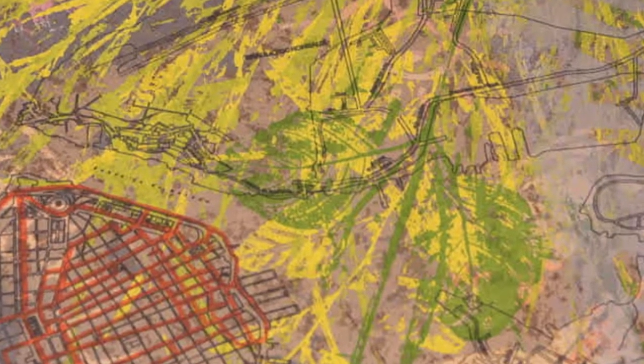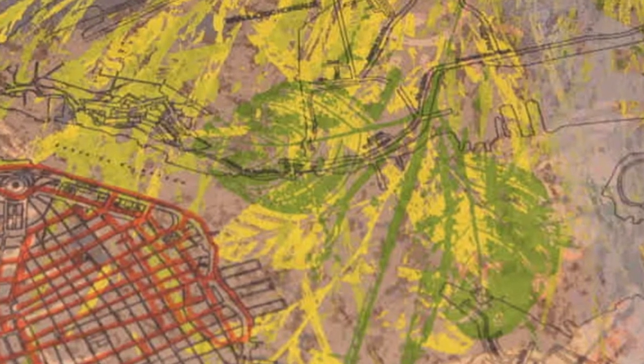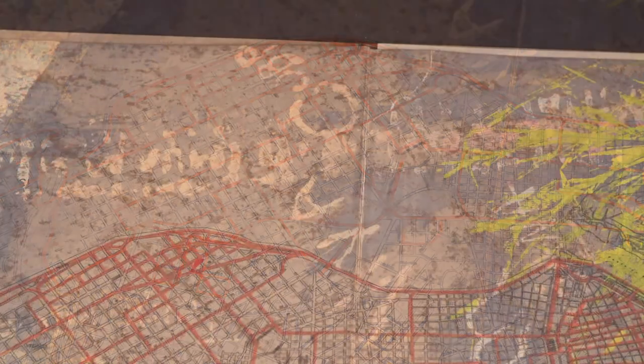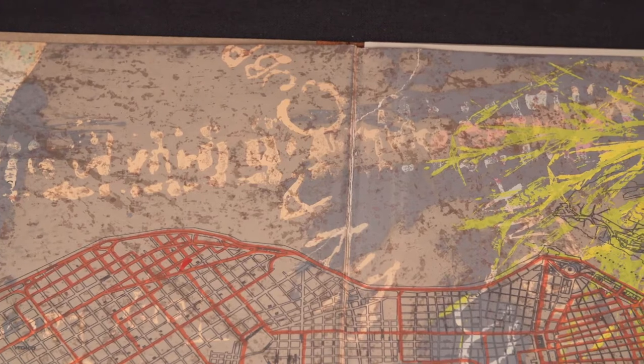A few steps later, a photo emulsion process turns the plant image into a negative for screen printing. Talking to Daber, I heard about many of the shortcuts and practical techniques he used to print in a country where resources are limited, expensive, or non-existent.